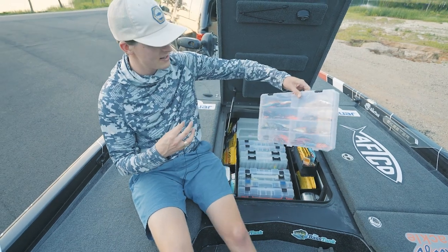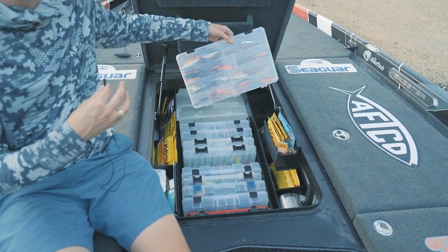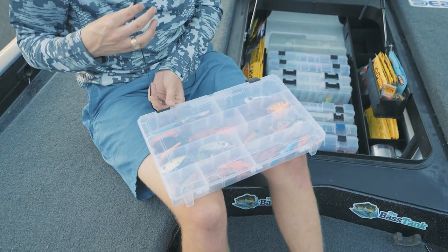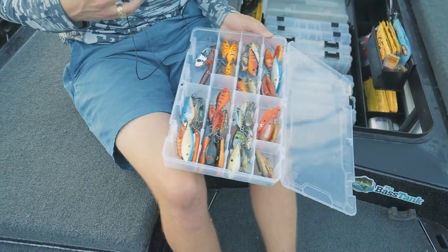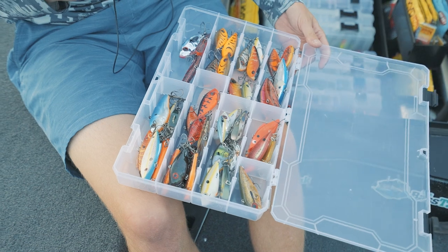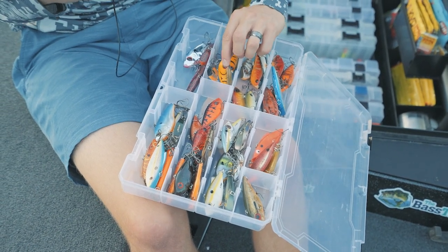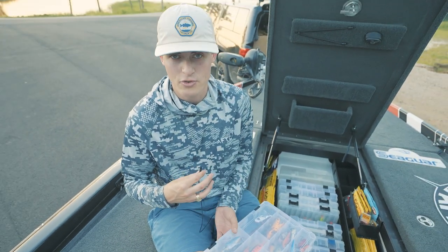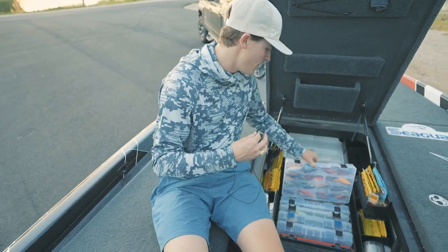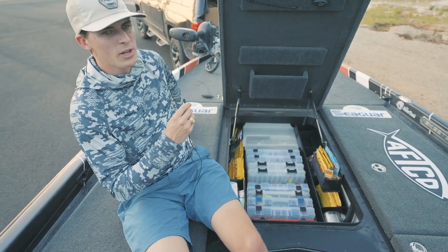Then one that I don't really use right now — and honestly in the organization process I should have moved this farther back or even taken it out of my boat — is my lipless crankbait box. Almost all of these are Strike King Red Eye Shads, a few others mixed in for different situations. I love throwing them in red color variations. I'm probably going to take this out of the boat now that I think about it.